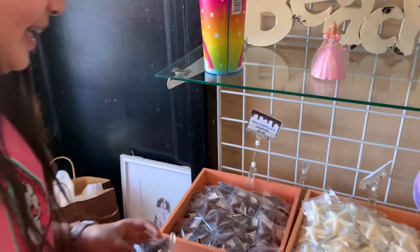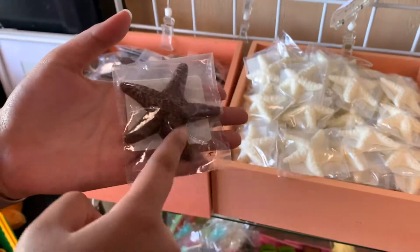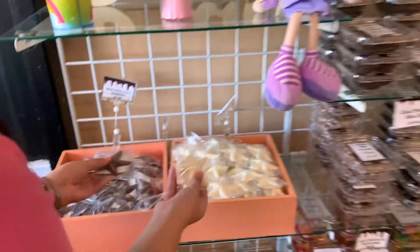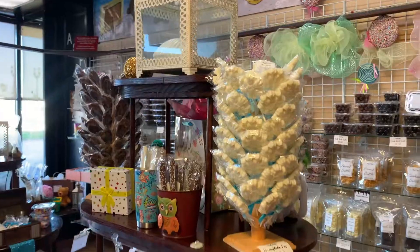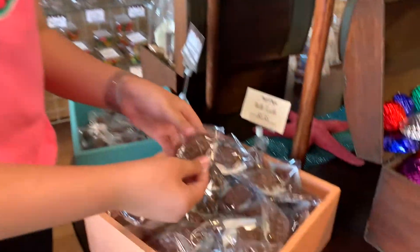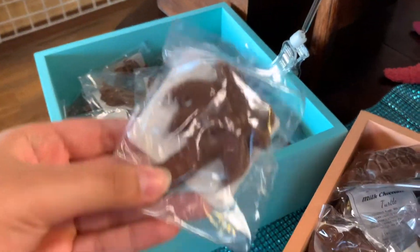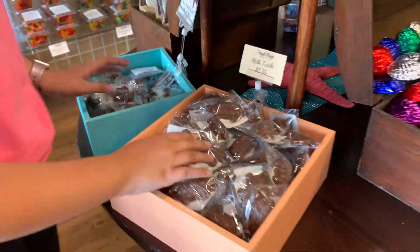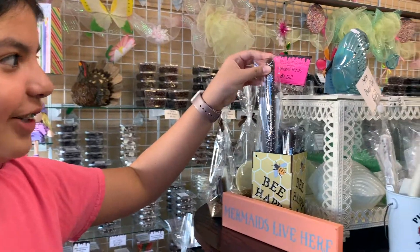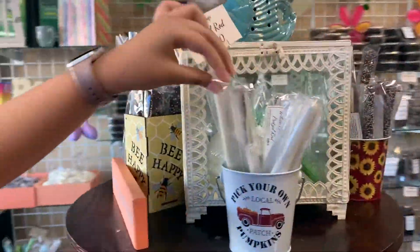So we're basically showing you everything they have. Now they have a white chocolate and milk chocolate starfish. And now we have a little chocolate turtle and a chocolate palm tree — that's so cool! They also have pencil rods in milk and white chocolate.